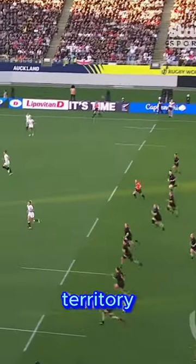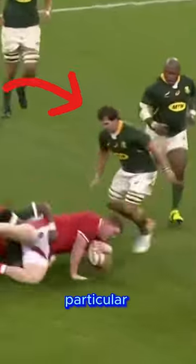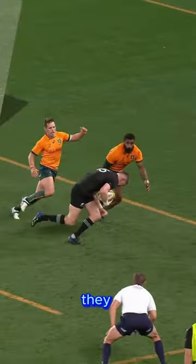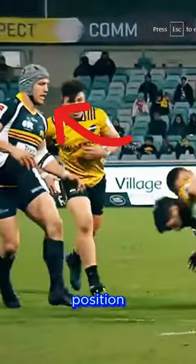Rugby union is a constant battle for territory and position. For a team to score in rugby, they need to be winning both of those battles at a particular moment in time, and for a team to win the game, they need to rack up more of these moments than their opponents do.